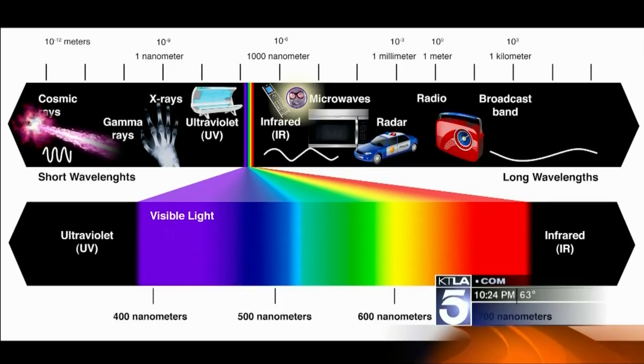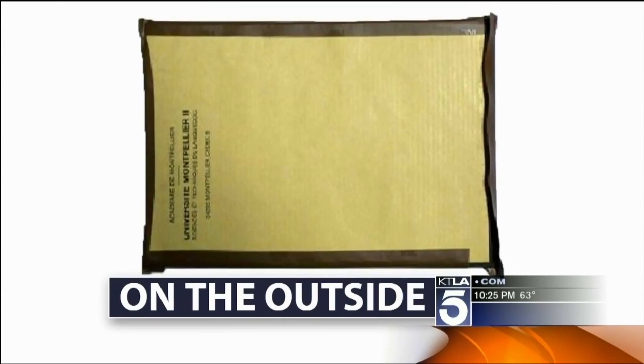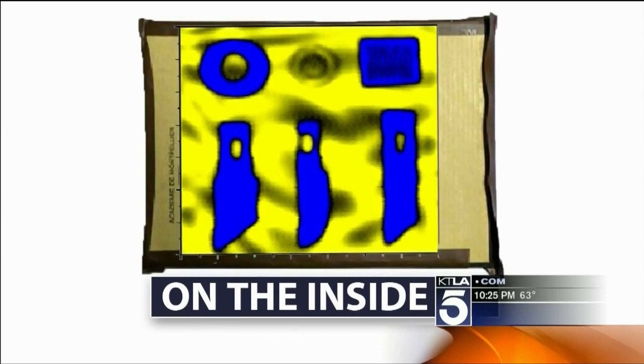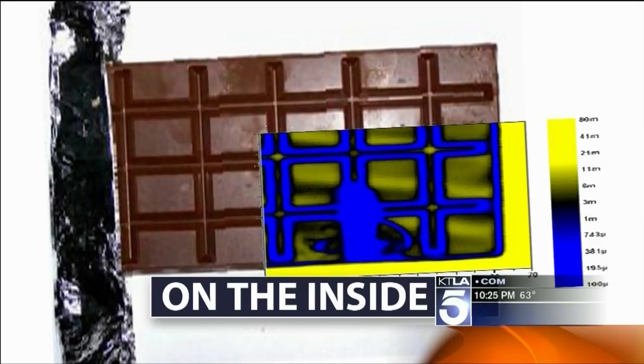Sending something out is like the flashbulb in a camera. This is what happens when you flash terahertz into a wallet. Take an ordinary envelope, add terahertz, and you see what's inside. For instance, if you have a piece of chocolate, and if there are hidden objects in there, like a piece of blade or something like that.